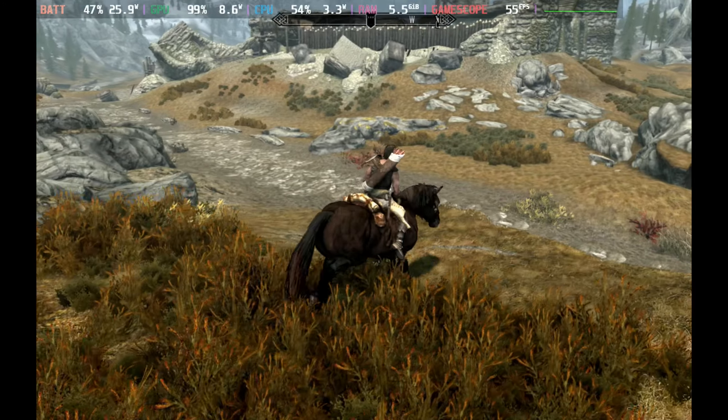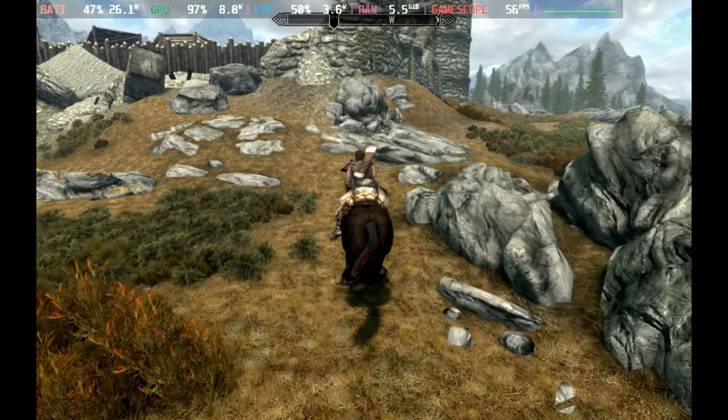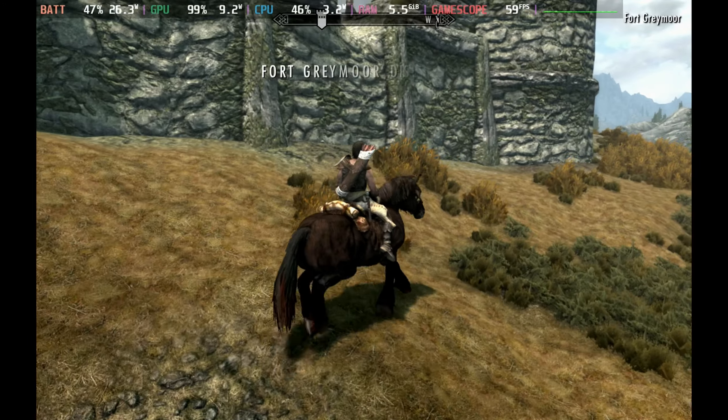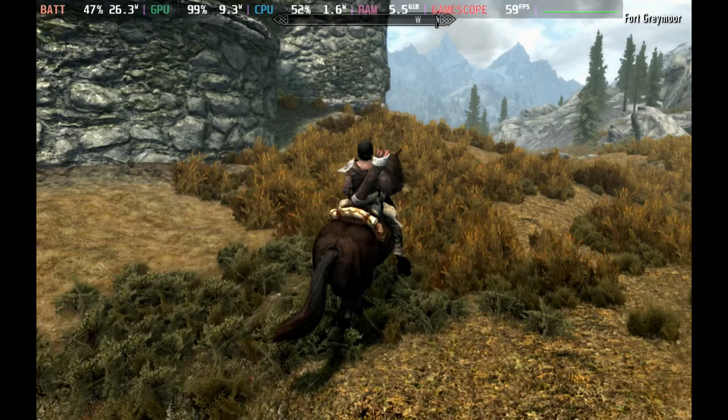Now I get it — I can see why Skyrim Special Edition is one of the most played games on Steam Deck. This is absolutely gorgeous, and look at the frames per second as well as the wattage. This is on the high settings, and I'll go through those in a little more detail in just a second.